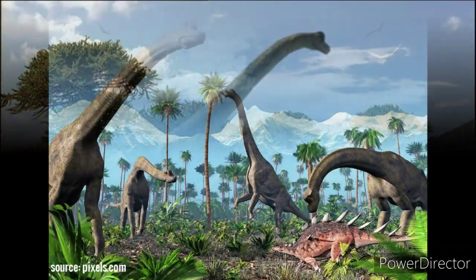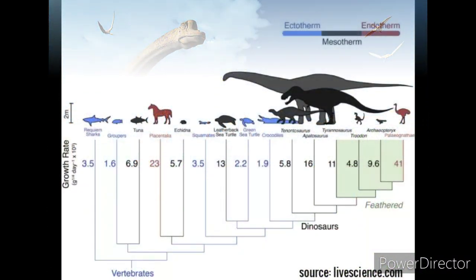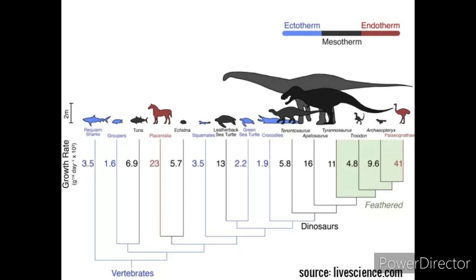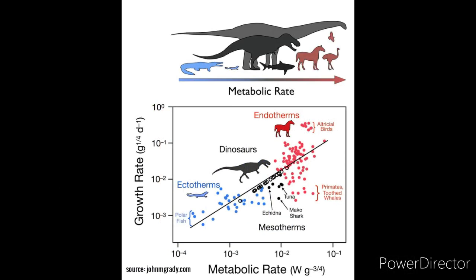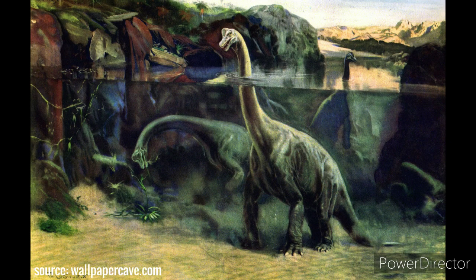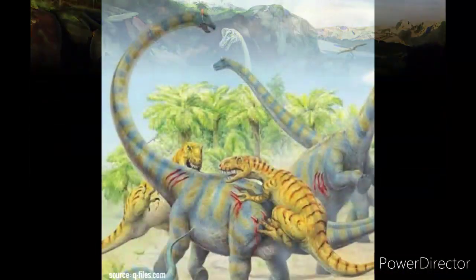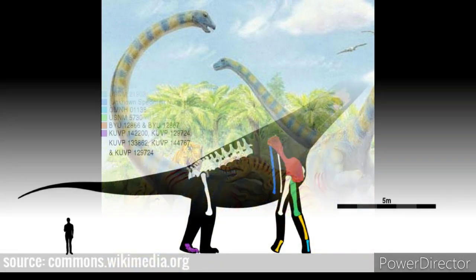Unlike other sauropods, it was unsuited for rearing on its hindlimbs. It has been used as an example of a dinosaur that was most likely ectothermic because of its large size and the corresponding need for sufficient forage, but more recent research suggests it was warm-blooded. Among the most iconic and initially thought to be one of the largest dinosaurs, carnivores rarely attacked Brachiosaurus due to its stupendous size.